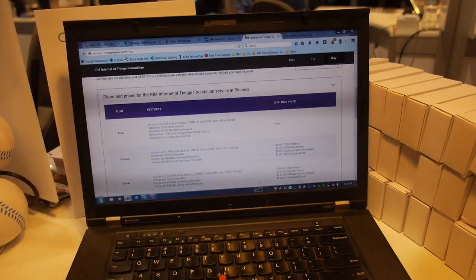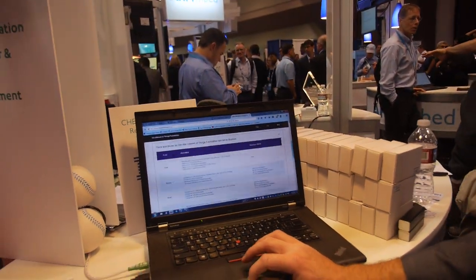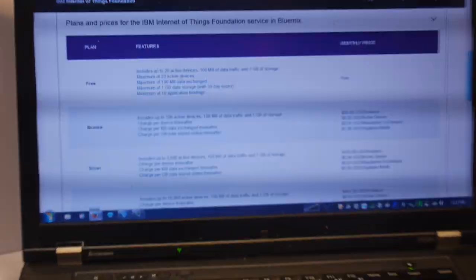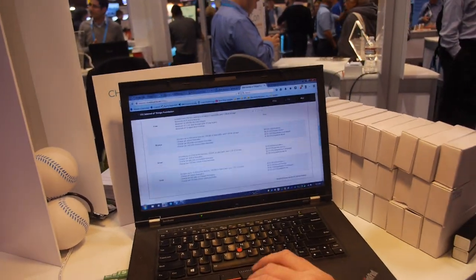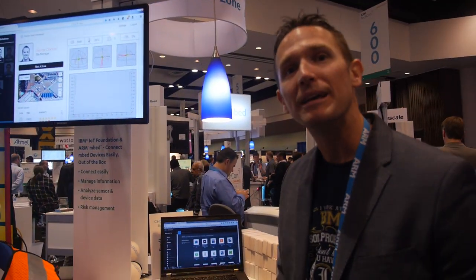Each of the devices can do 100 megabytes of data and one gigabyte of storage — and that's correct for the free tier. So is this launched? Yes, this is the product available today. You can actually go out to IBM.com/IoT and start using it right now.